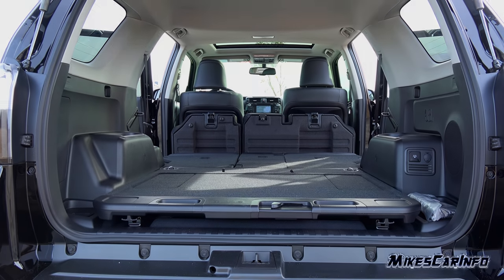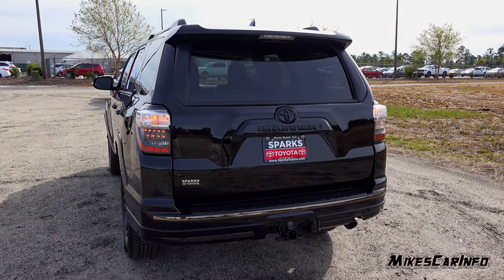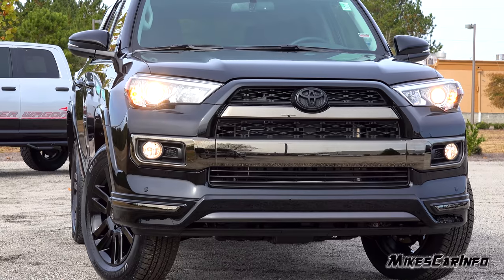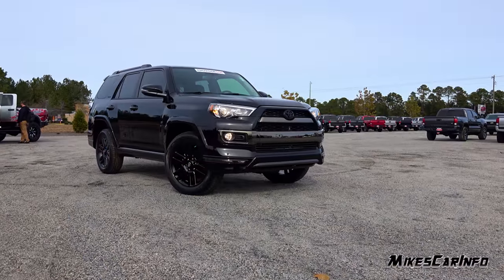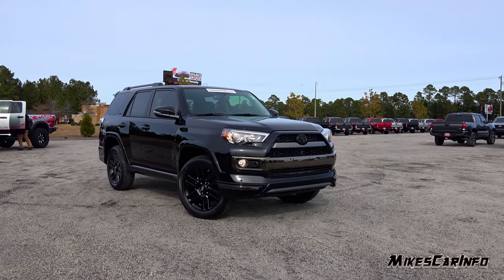Hey, this is Mike. Thank you so much for choosing this video. Today I'm in Myrtle Beach, South Carolina visiting Sparks Toyota, and I'm checking out a 2019 Toyota 4Runner in the Limited Nightshade Special Edition for 2019.